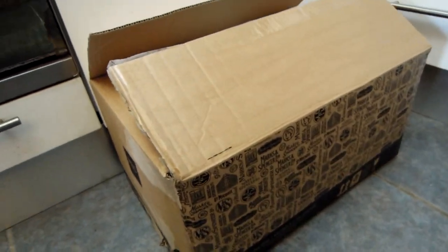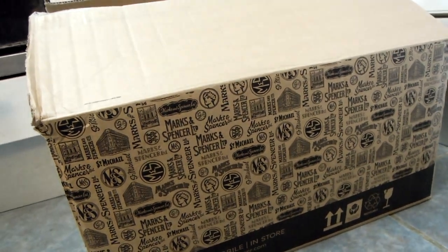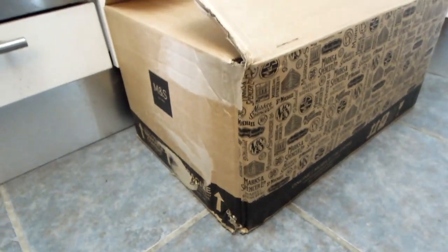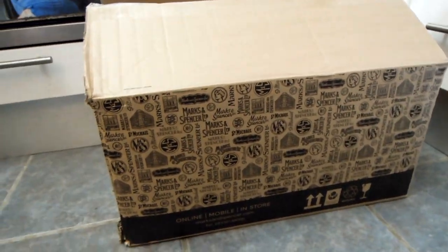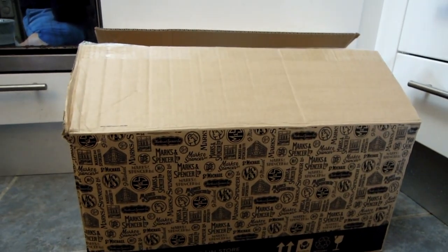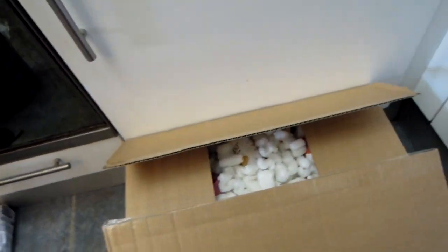Today I received this amazing M&S food box. It's a new food box they introduced during the coronavirus outbreak. It costs £35 and it's a fairly large box, supposed to have all of the essentials that you might need. Today I'm going to unpack this food box — let's have a look.